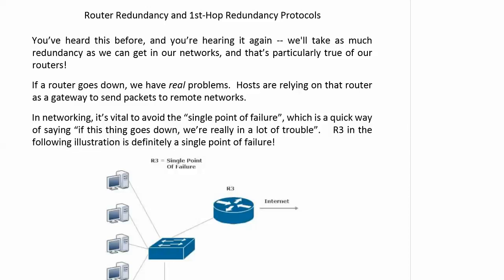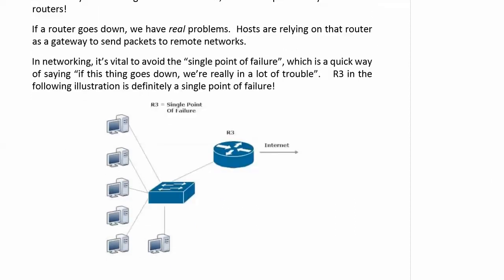And here we go with more of that redundancy stuff, and as always, we'll take as much of it as we can get. Now we're talking about router redundancy, or first-hop redundancy protocols, also sometimes referred to as FHRP — if you spell out the word 'first,' that's your acronym for the day. And if a router goes down, we have huge problems, because hosts are relying on that router as a gateway to send packets to remote networks, and this is a major problem because it's a single point of failure.